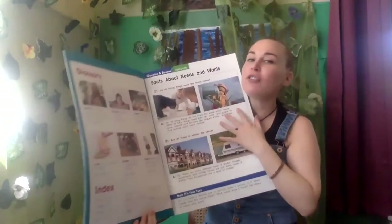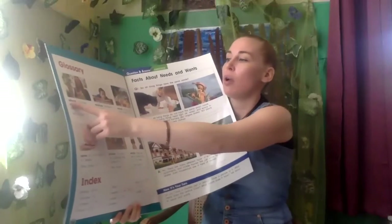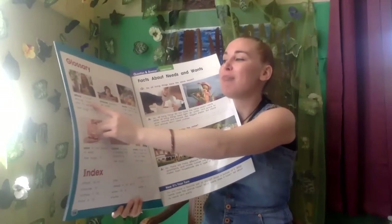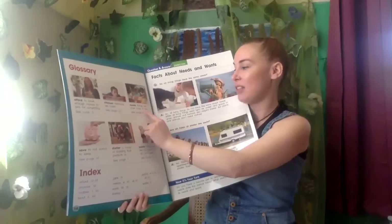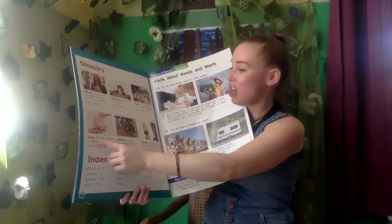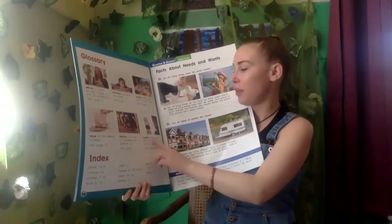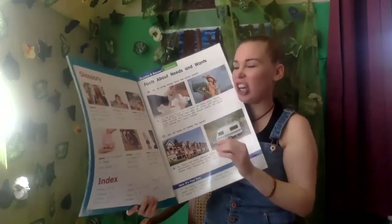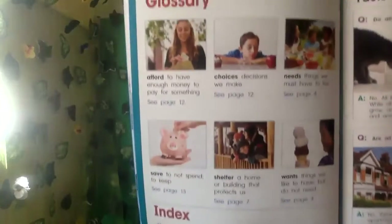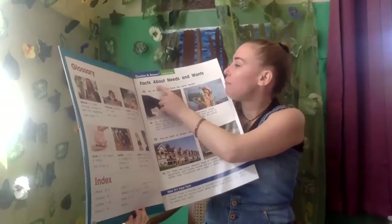Back here is a glossary — these are some of the words that were in bold, and they tell us what they mean. 'Afford' means to have enough money to pay for something. 'Choices' are decisions we make. 'Needs' are things we must have to live. 'Save' means to not spend — to keep. 'Shelter' is a home or building that protects us. 'Wants' are the things we like to have but do not need. Under each definition it tells you what page those bold words are on.